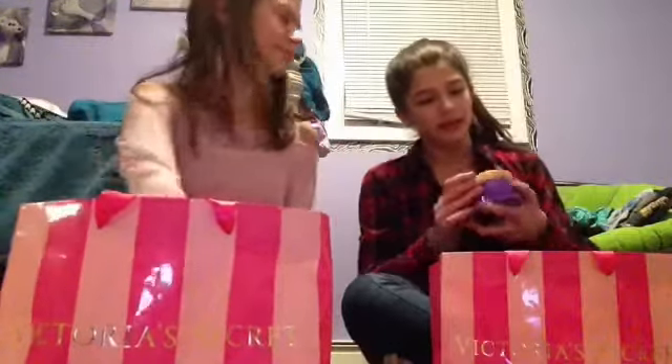The first thing I got was Pure Seduction Body Spray — we got the same thing, Pure Seduction. The next thing I got was Love Spell Body Butter, same. It smells really good. I'll just take a moment and realize how perfect it looks. It's perfect and I don't want to use it, but I did, so I'm going to use it anyway.